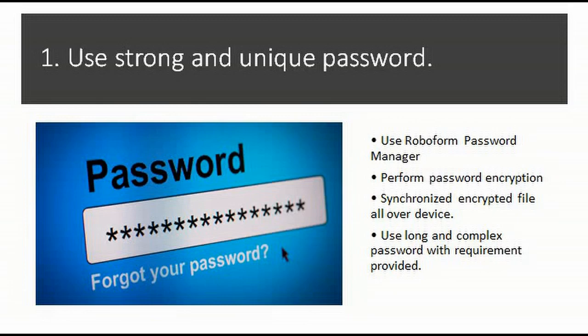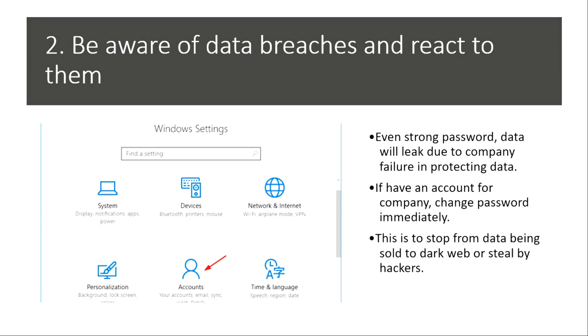Second, be aware of data breaches and react to them. We must always be aware of reports and check the situation immediately. Even with a strong password, data can easily leak due to a company's failure to protect it, allowing thieves to steal data. If your account is at risk of a data breach, change your password immediately. This prevents anyone from using your compromised password and stops data from being sold on the dark web or any cybercriminal forum.